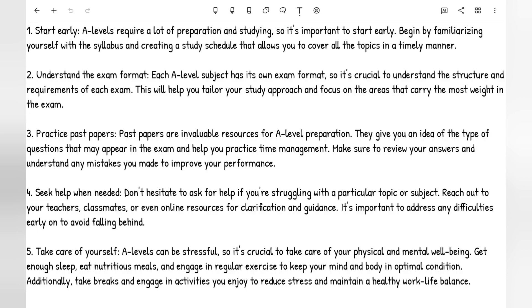Additionally, take breaks and engage in activities you enjoy to reduce stress and maintain a healthy work-life balance. It doesn't mean you just study 24/7 — you should be spending time with your family and friends, going out. If you are overdoing it and overworking yourself, that could lead to exhaustion and burnout. So it's important you have this balance, but at the same time, it doesn't mean you're spending the majority of your time resting and not doing any work.